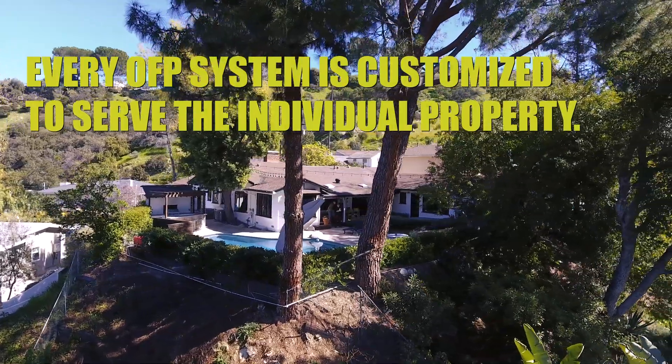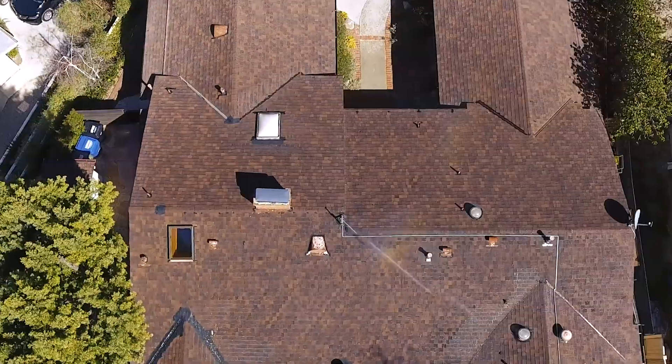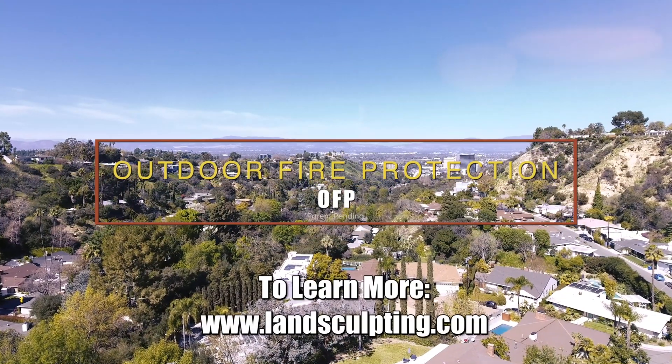Every OFP system is customized to serve the individual property. Please contact us to schedule a free presentation and estimate, or to see the system at work in Sherman Oaks.